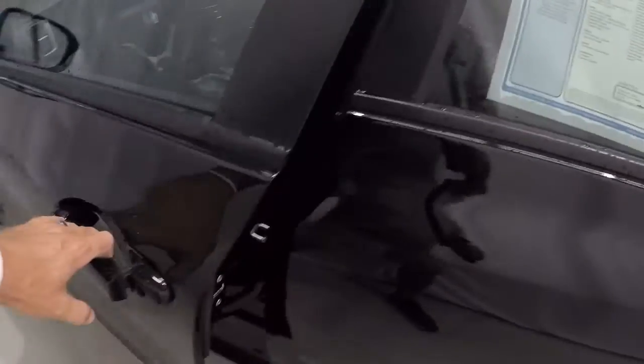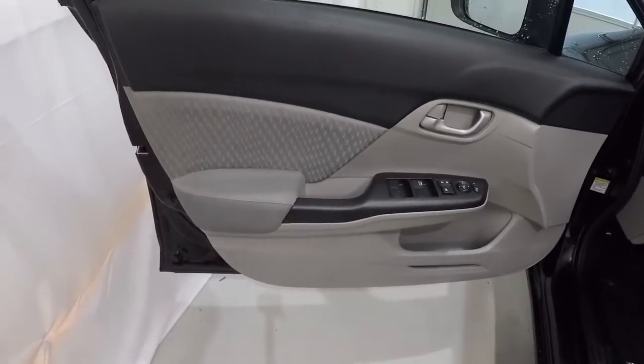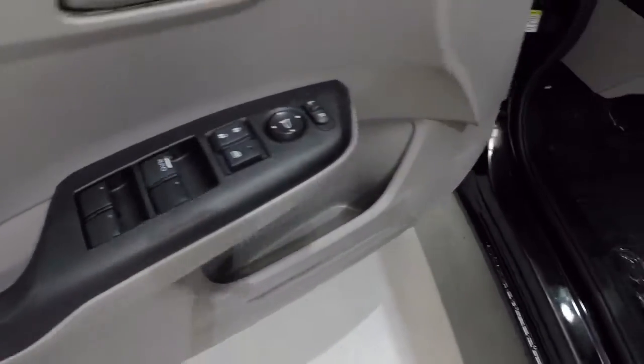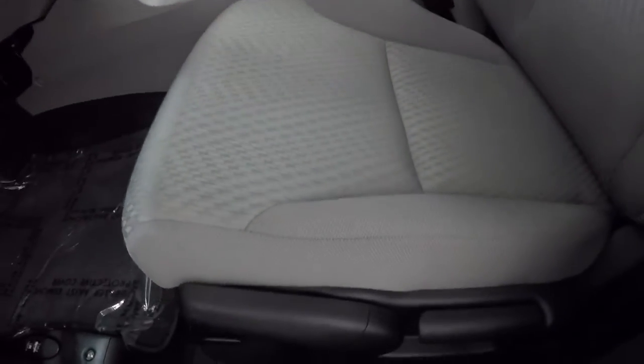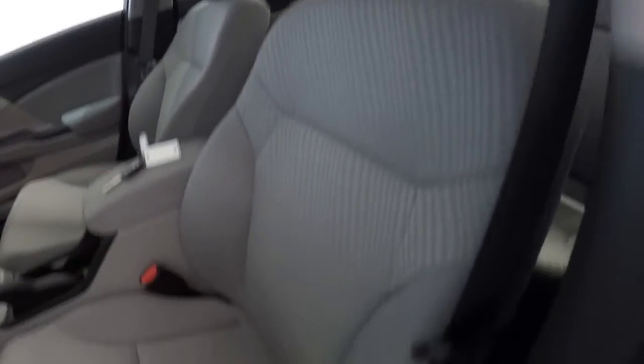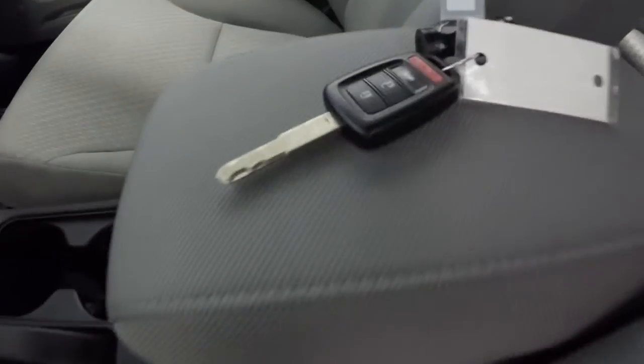Let's take a look on the inside. Got the gray and black door panels, power windows, power locks, power mirrors. It does have the gray cloth seating. Driver's seat's in good shape. It does come with the keyless entry key fob. Passenger seat looks good — no problems there.